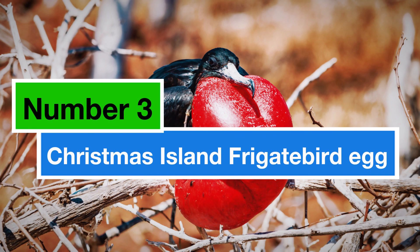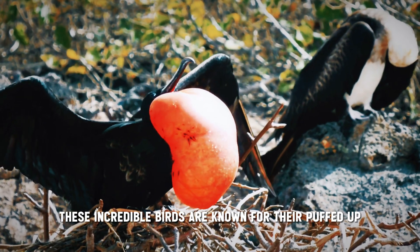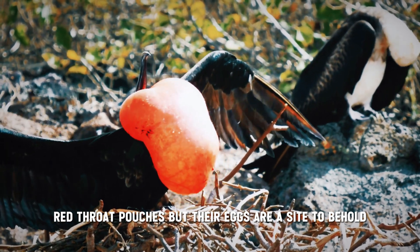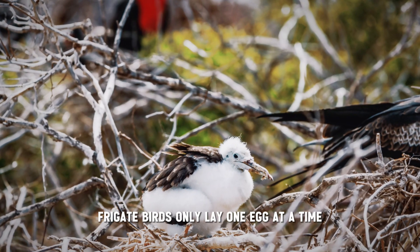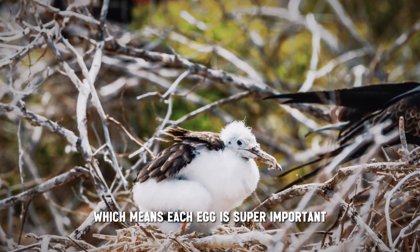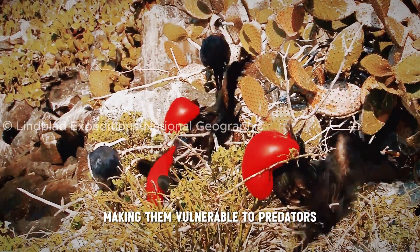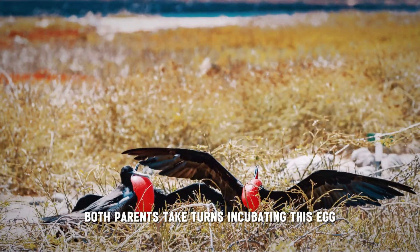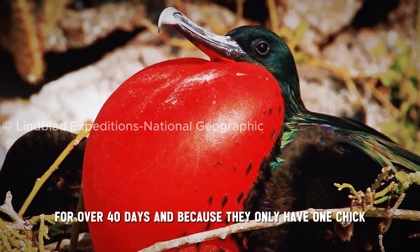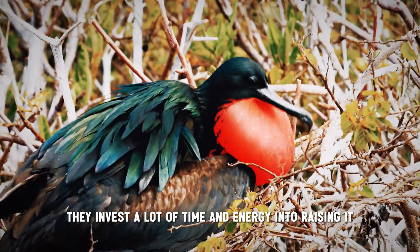Number 3: the Christmas Island Frigatebird egg. These incredible birds are known for their puffed-up red throat pouches, but their eggs are a sight to behold. Unlike most birds, frigatebirds only lay one egg at a time, which means each egg is super important. They lay their eggs right on the ground, making them vulnerable to predators. Both parents take turns incubating this egg for over 40 days, and because they only have one chick each year, they invest a lot of time and energy into raising it.